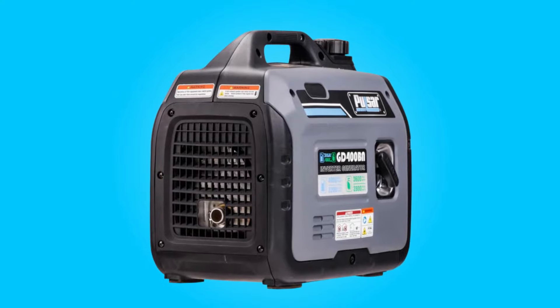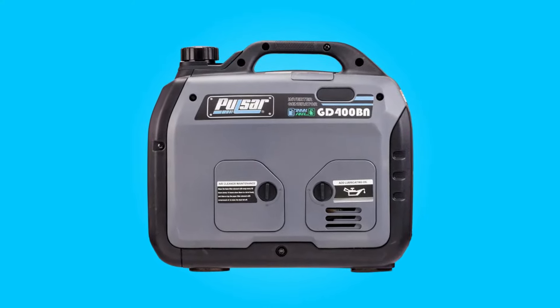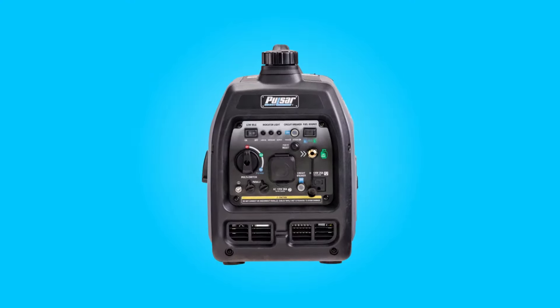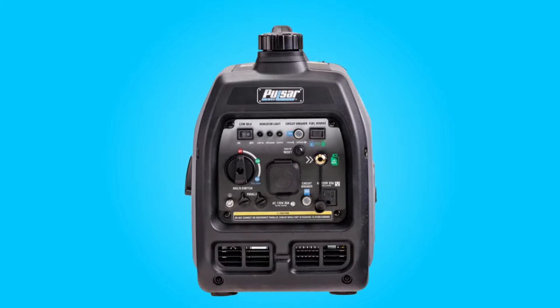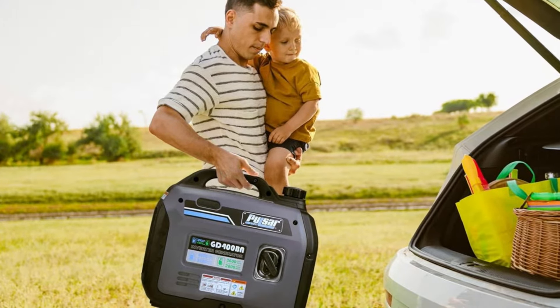This generator is equipped with a high-speed 5.5 HP engine, making it well-suited for emergency home backup power. Whether you need to power lights, refrigerators, or even sensitive electronics like televisions, cell phones, and laptops, this generator has you covered.